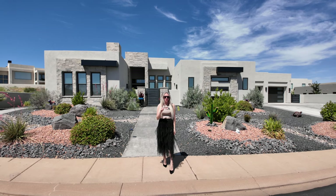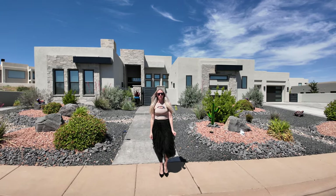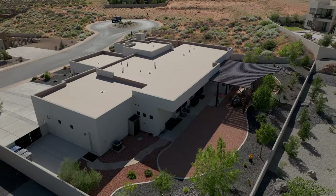Have you ever wondered about the one that got away? This property was listed for a short time before the owners decided to pull it off the market and put a substantial amount of money into the backyard, and I can't wait to show it to you.